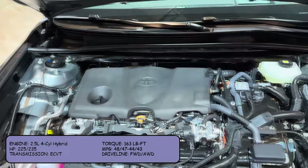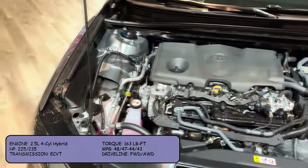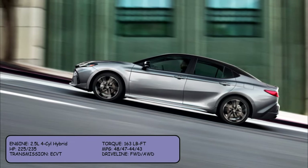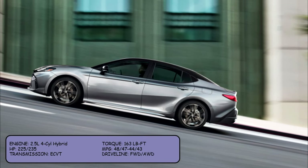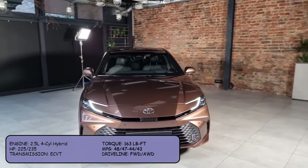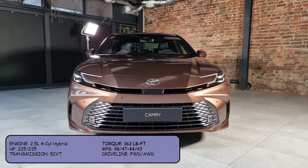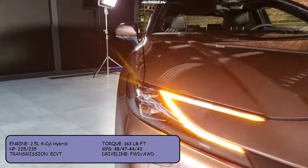The 2025 Camry Hybrid comes with a 2.5-liter four-cylinder hybrid that outputs 225 horsepower for the front-wheel drive configuration and 235 horsepower for the all-wheel drive configuration. Its torque output is 163 pound-feet, while the MPG rating is 48 city/47 highway for the front-wheel drive and 44 city/43 highway for the all-wheel drive.